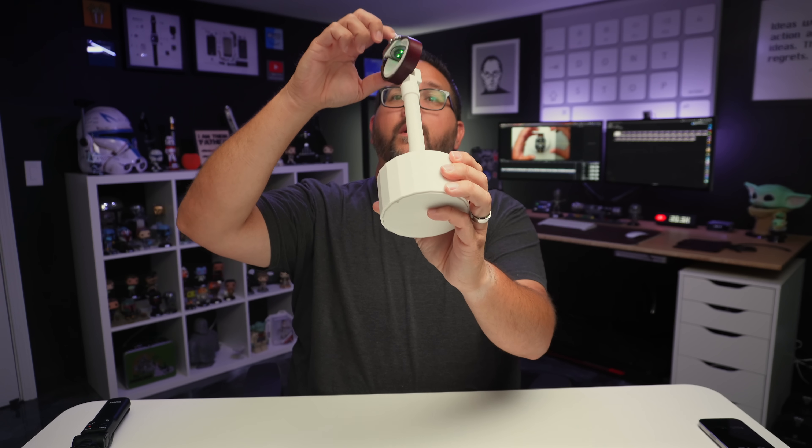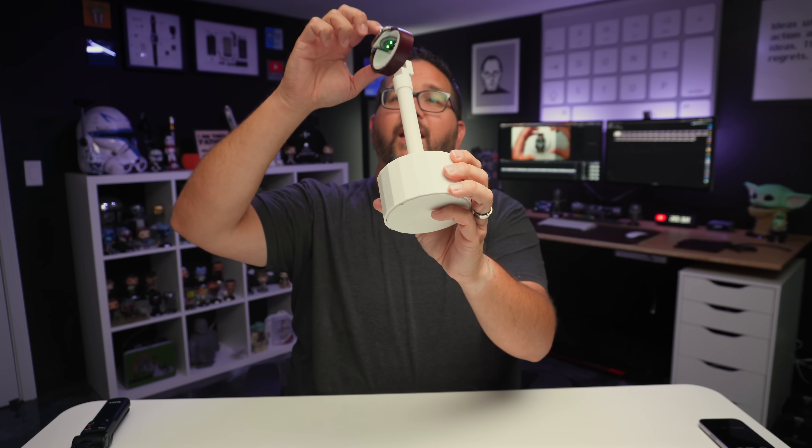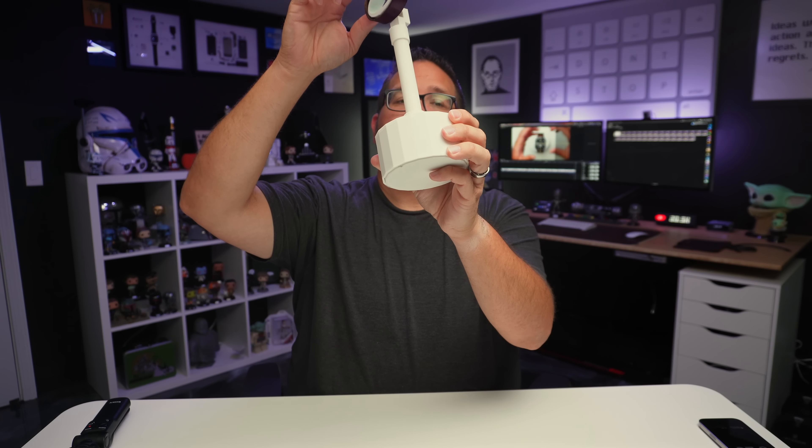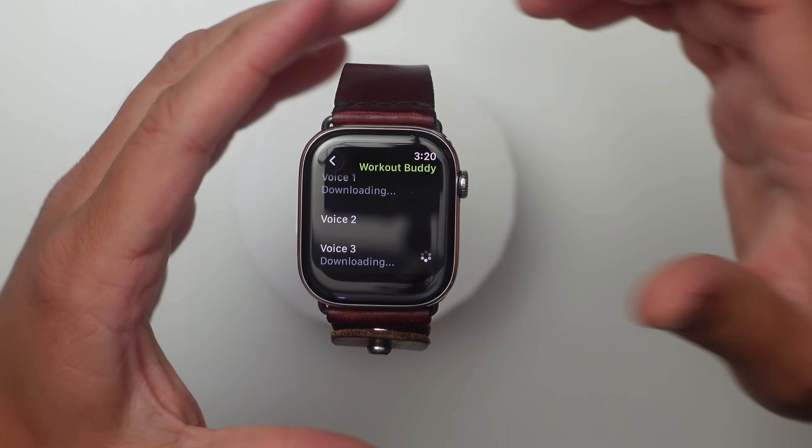Voice 2: 'Way to get your workout started.' Voice 1: 'Way to get your workout started.' And the new voice 3: 'Way to get your workout started.' Those are really fun — I like the voices, I think they're really nice.